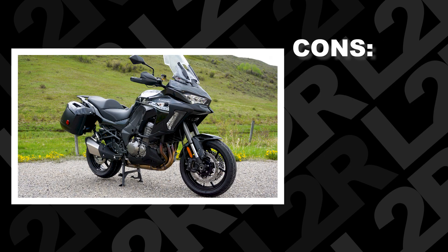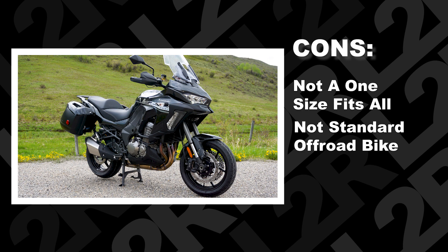Now here are some of the cons. This is not a one-size-fits-all bike — know what you're getting into ahead of time. This is not your standard off-road riding bike, and it starts with the wheels. That's okay, you've got to get to your destination first. Another con: if you're not tech savvy, you will get lost — so read up.